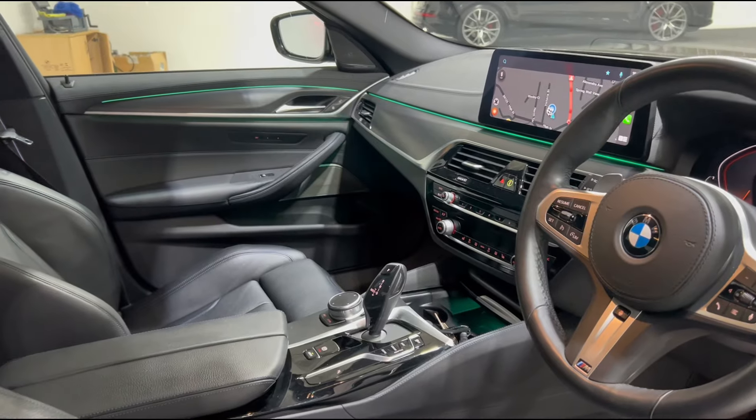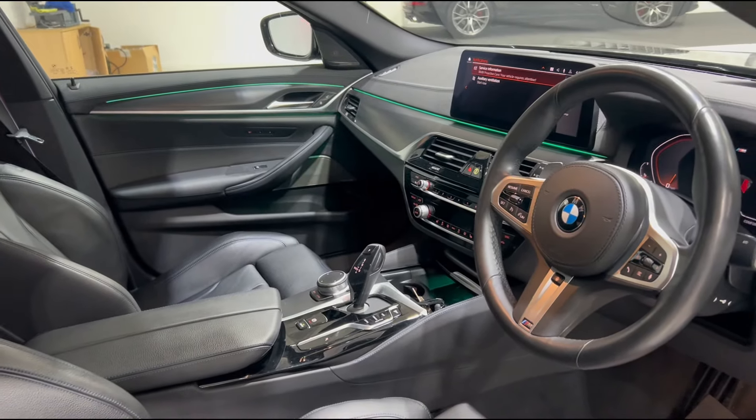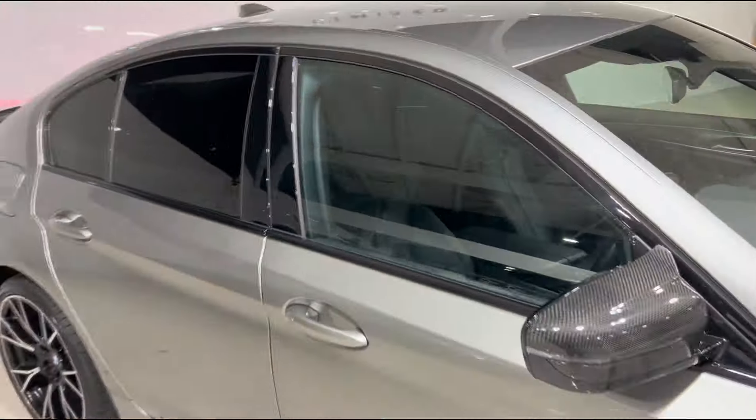Another nice thing is we've also got a wonderful Harman Kardon sound system which does sound brilliant in the 5 Series. You'll also see we've got the stunning ambient lighting that runs throughout the cabin which can be adjusted to your preference.